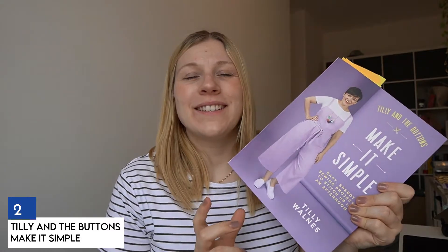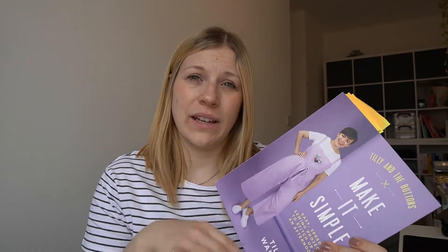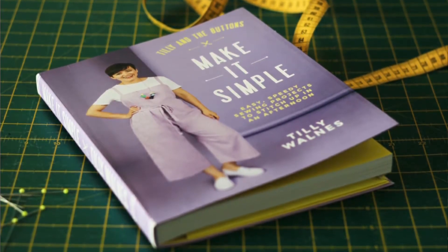Number two is Tilly and the Buttons: Make It Simple. I bought this not long ago and have used it once or twice, though I've read through it a few times to plan what I want to make — I've been doing some tabbing as you can see. Tilly and the Buttons produce multiple different books, and another one appears later on this list. Make It Simple is very easy to follow — straightforward, simple patterns with nothing too fancy or complicated, making it a great starting point for beginners.